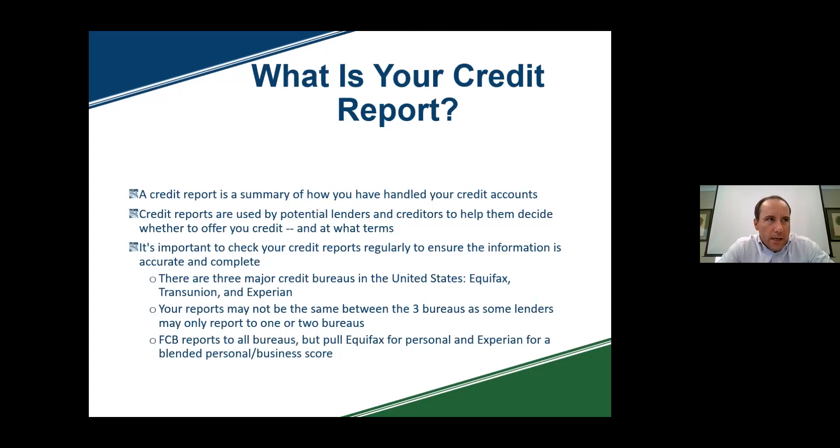There are three major credit bureaus. 99.9% of all banks and financial institutions use either one, two, or three of these — or a blended score of all three. Those are Equifax, TransUnion, and Experian. The reporting is done to all three, but some things are not reported across all of them. It's vital to check all three because you never know who you need to see and you want to make sure those reports are accurate and up to date. Here at the bank, we use Equifax and Experian; our mortgage department uses all three.